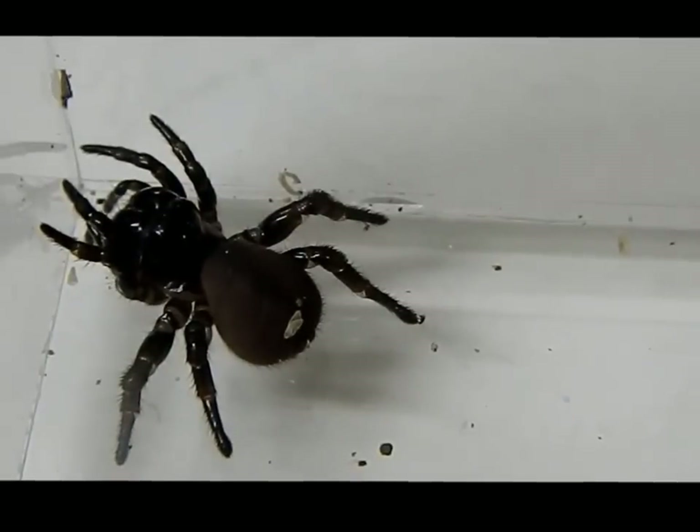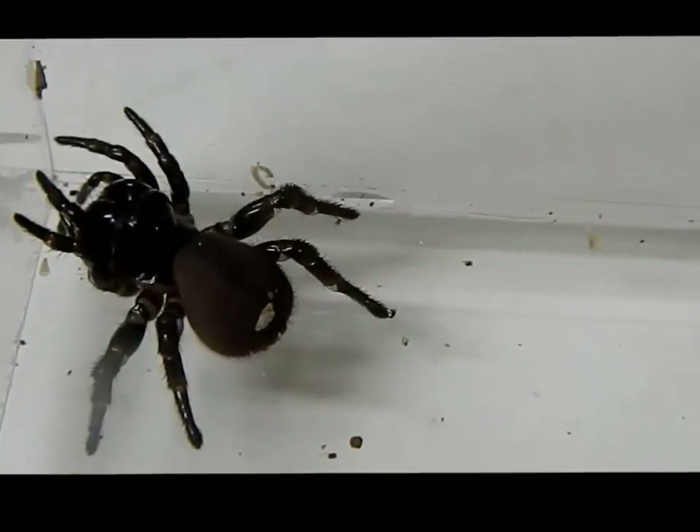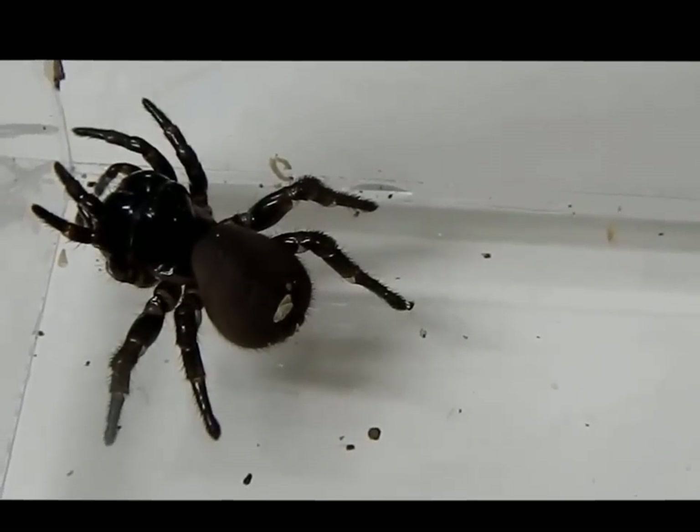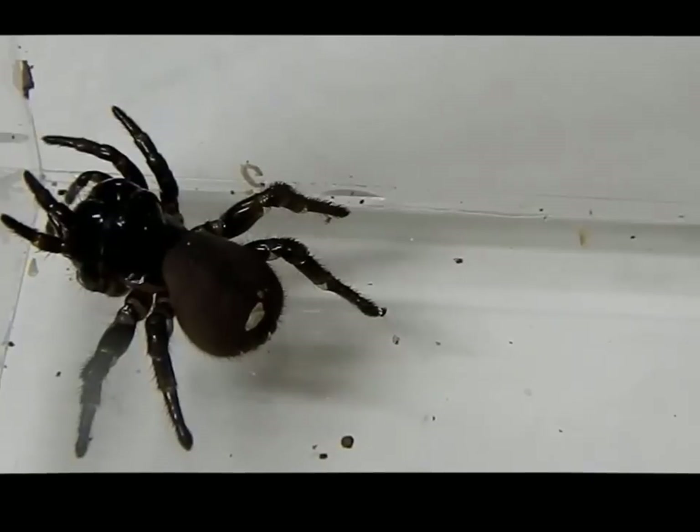When reproducing, males reach sexually mature age at about four years, and that's when they leave their burrows and go looking for a mate. Females mature a bit before then, and the mating almost always takes place in the female's burrow after the males come looking.